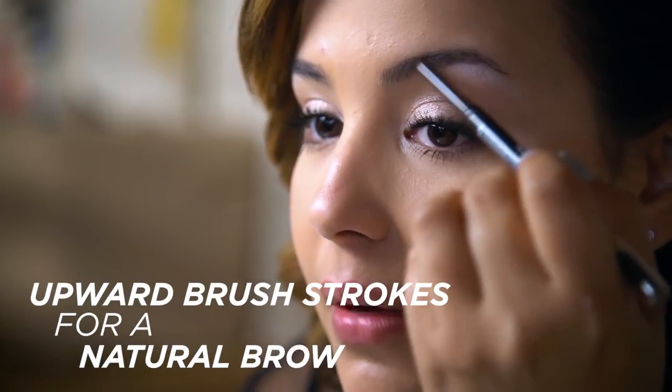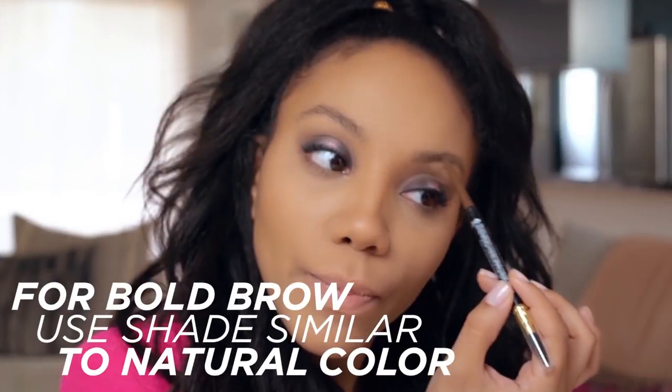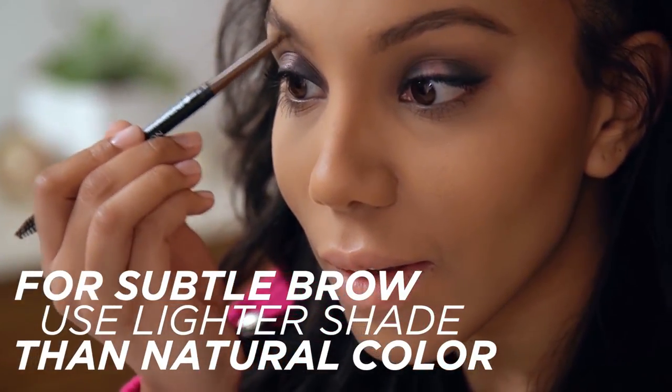I like to do an upward flicking motion so that way the brows have a natural look to them. If you want a bold brow you can definitely use a shade that's similar to your natural hair color, but if you want something more subtle, a couple shades lighter than that works perfect.